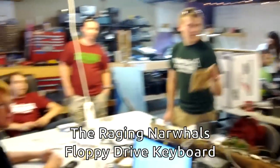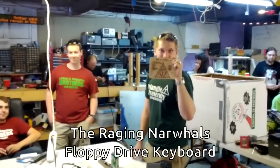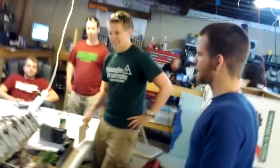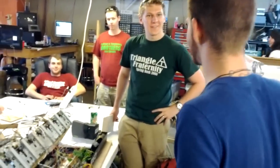The Raging Narwhal. What? The Raging Narwhal. Tell me — floppy disc, keyboard, right? Music player. So different floppy discs each produce a different tone. We'll see how it goes in 10 minutes. It'll be done.